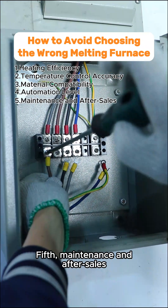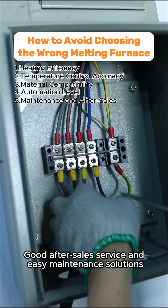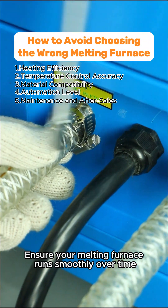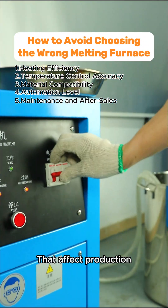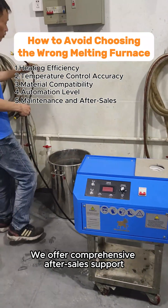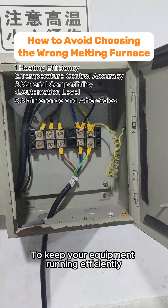Fifth, Maintenance and After Sales. Good after-sales service and easy maintenance solutions ensure your melting furnace runs smoothly over time, avoiding frequent downtimes that affect production. We offer comprehensive after-sales support and maintenance services to keep your equipment running efficiently.